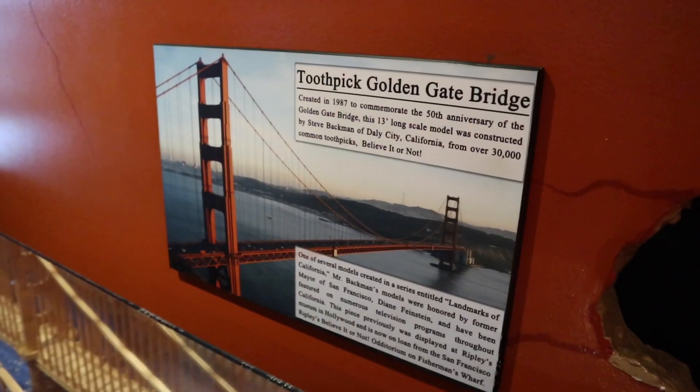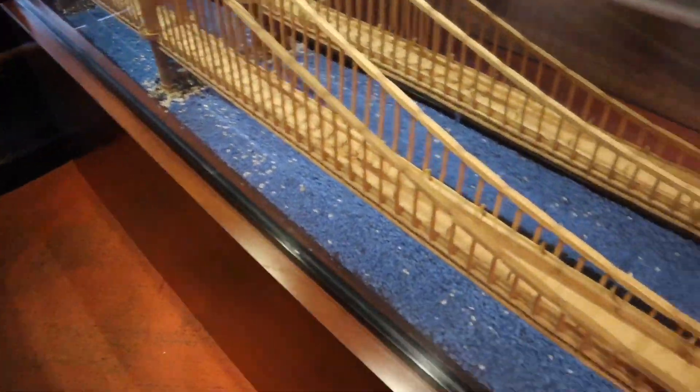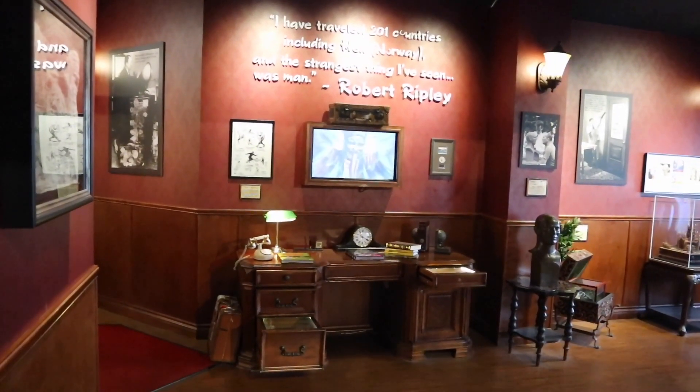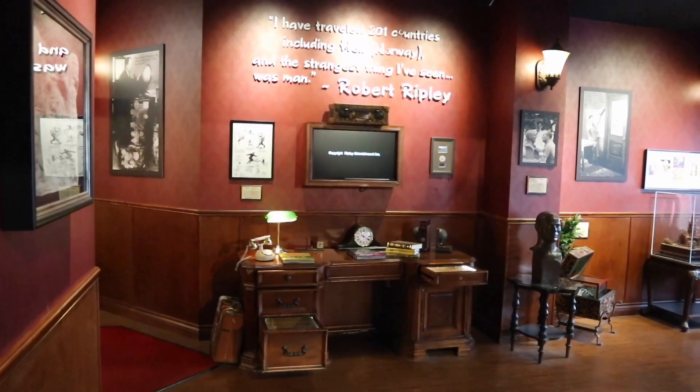One of the most iconic structures in this area is the Golden Gate Bridge, and here is a reproduction made completely out of toothpicks. This represents the desk that Robert Ripley did all his work at. He traveled a lot, but he did occasionally sit at a desk.